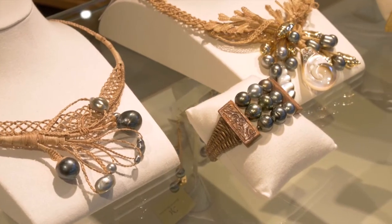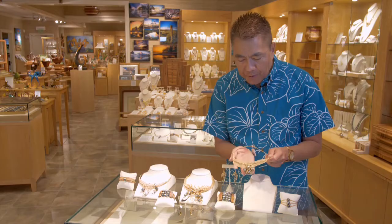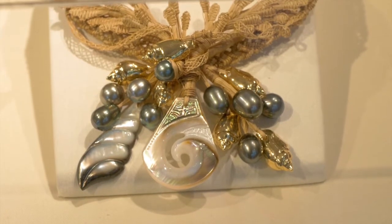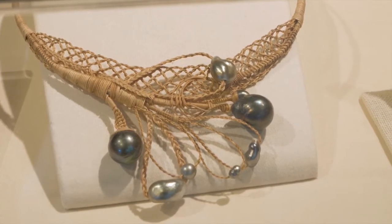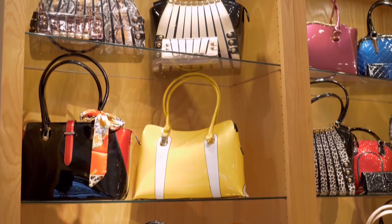A new collection we love is our finely woven pearls. Lepa Williams takes beautiful Tahitian pearls and young coconut fronds to create fine weavings that almost look like lace. Every single one of them is a work of art, and we only have less than 50 of every single one of these bags.